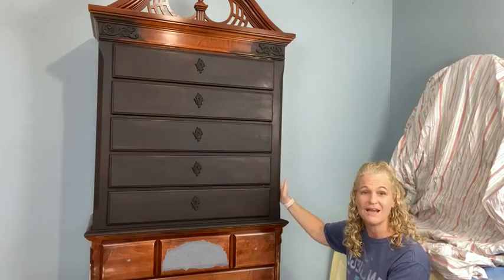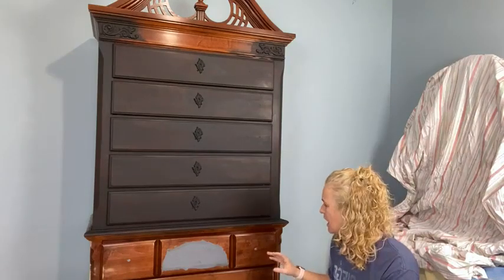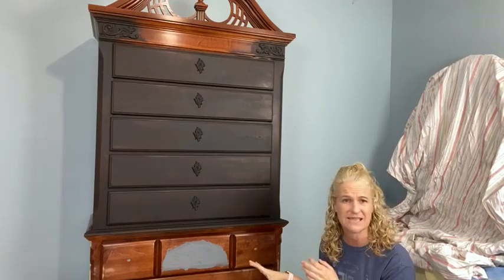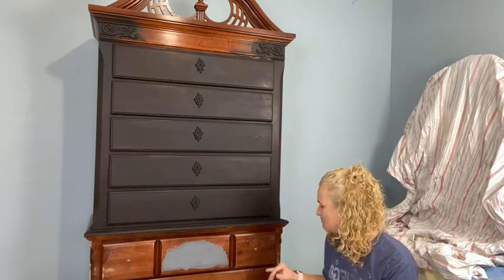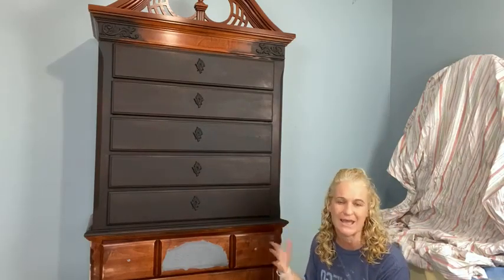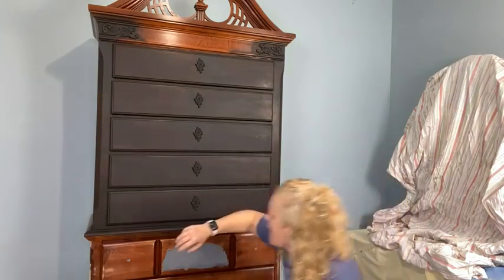What I've done already is clean this piece with White Lightning, then did a scuff sand on it. The finish was pretty slick and well intact. I'm going with a very dark color, so I didn't have to worry about priming it with Boss because I did the scuff sand. I used a sander with 120-grit sandpaper — I just kind of ran it over the whole piece rather than doing it by hand, since the piece is so big.